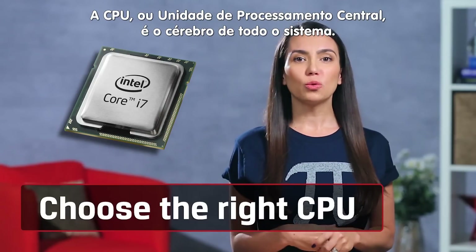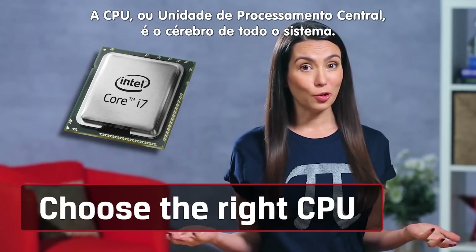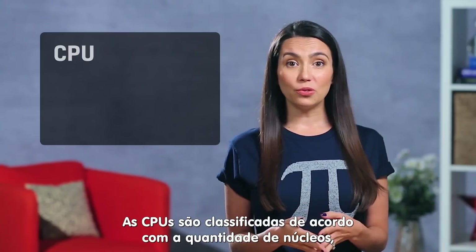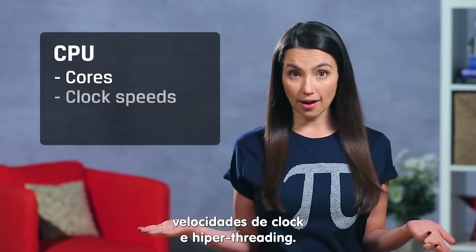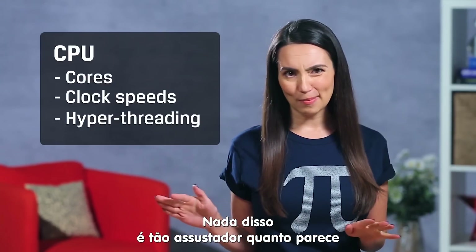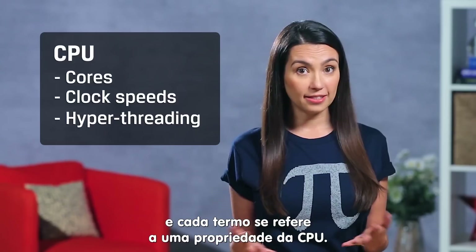The CPU, or central processing unit, is really the brains of your whole system. You'll see CPUs described in terms of cores, clock speeds, and hyper-threading. None of these are as intimidating as they may seem, and they each refer to different facets of the CPU.